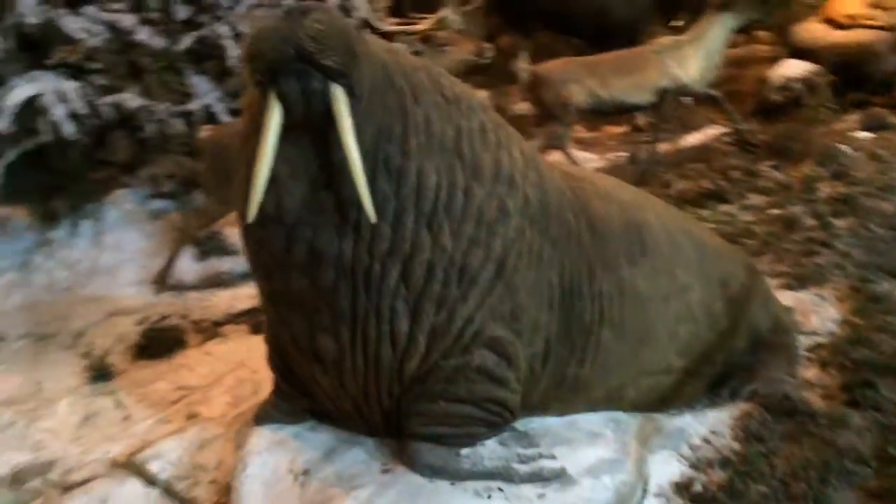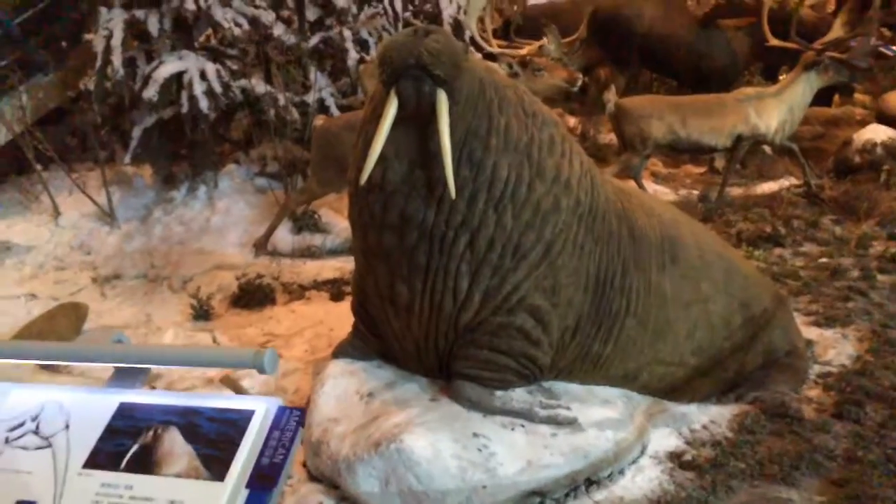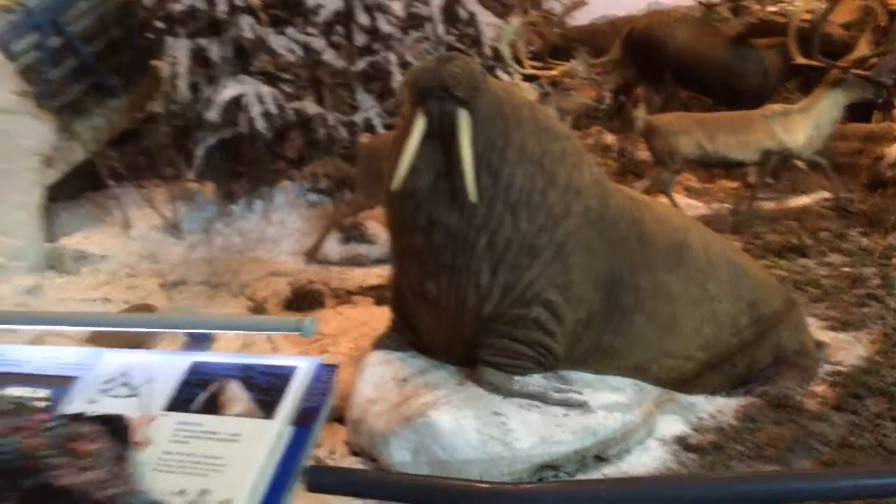I wonder if they go through a catastrophic molting of the skin like the elephant seals do in California after mating season is over — they've got all these wounds and their skin kind of just falls off in pieces. Real weird.